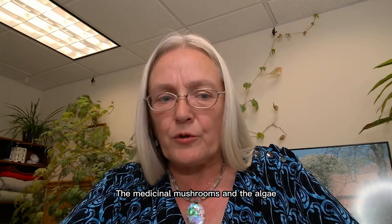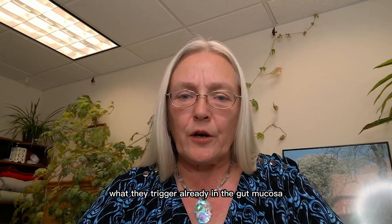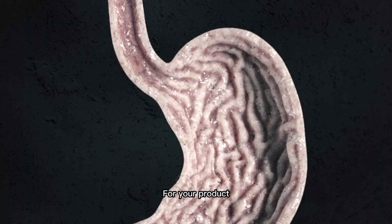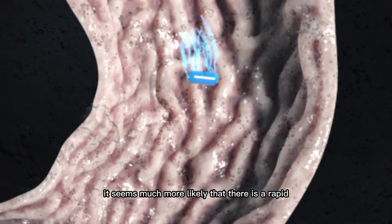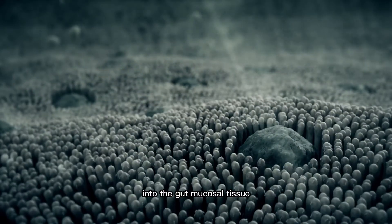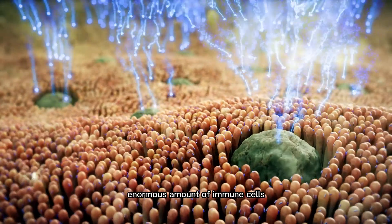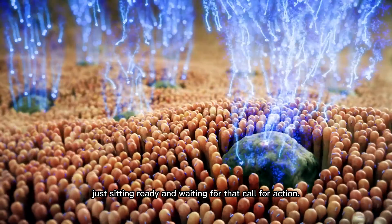For your product it seems much more likely that there is a rapid absorption of the transfer factors into the gut mucosal tissue, and that's where you have an enormous amount of immune cells just sitting ready and waiting for that call for action.